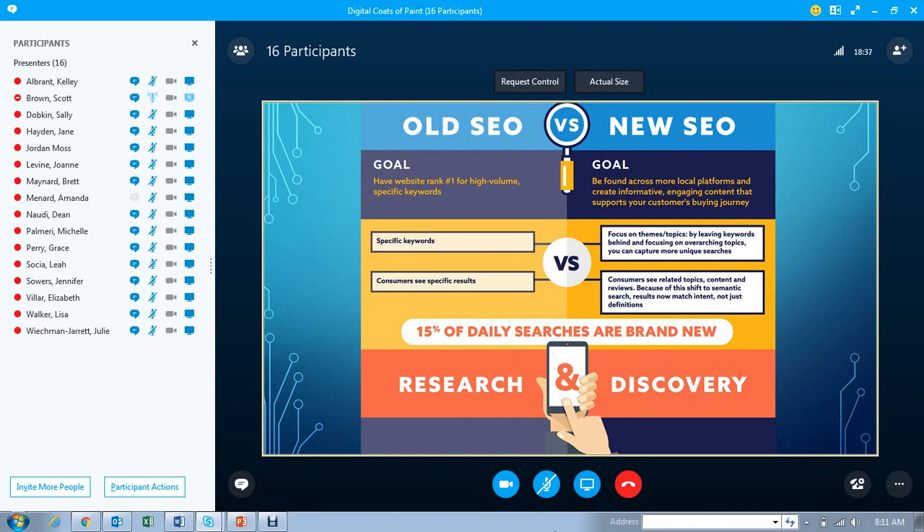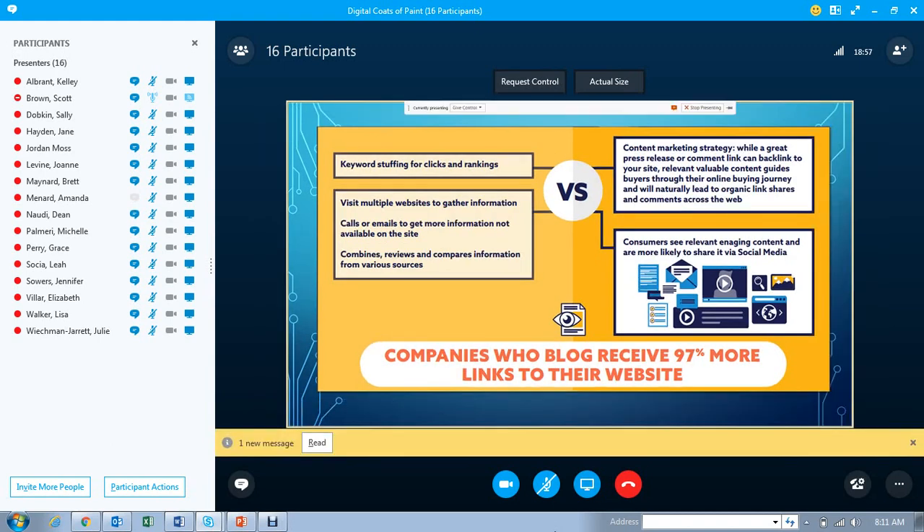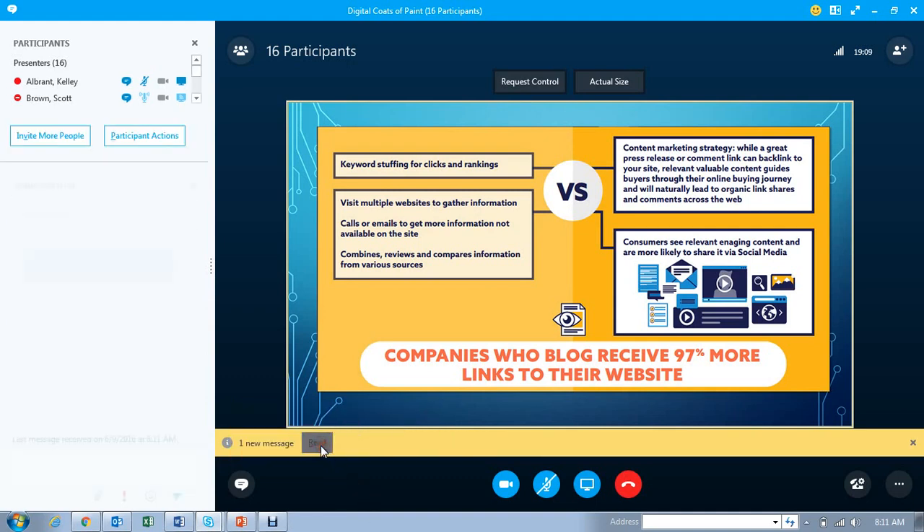Research has found that 15% of daily searches are brand new, and new SEO is going to help support that statistic. Old SEO was more about keyword stuffing for clicks and rankings, whereas now it's a content marketing strategy. A great press release or comment link can backlink to sites, and relevant, valuable content guides buyers through their online buying journey, which will naturally lead to organic link shares and comments across the web.